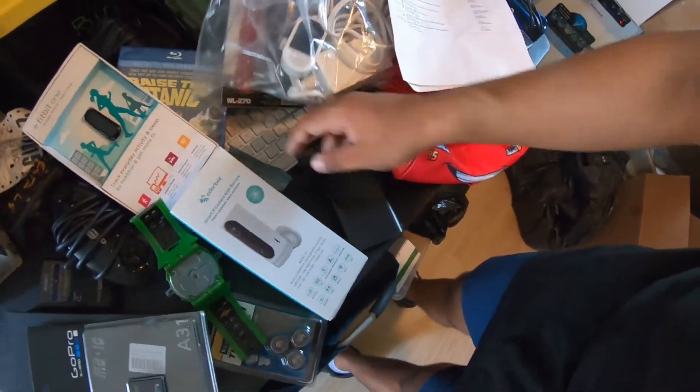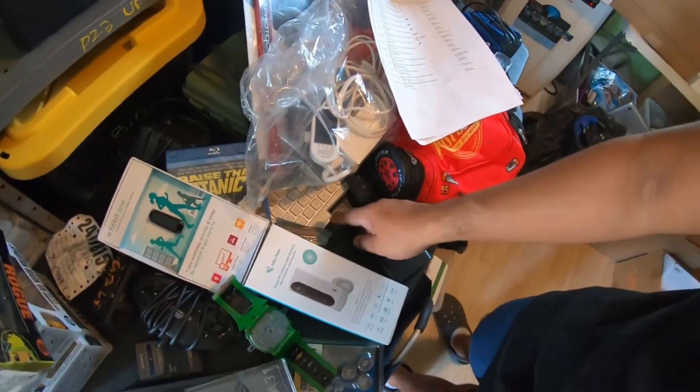I sold an Omni-trix from Ben 10 — I had seen Cincinnati Picker buy an original one and sell it for $200 or $300, so I was hoping, but mine sold for $15 plus shipping. I paid $2 for it. Then another Apple keyboard — I have about four of them, I paid $5 for this one and it sold for $35 plus shipping. Really good sale.